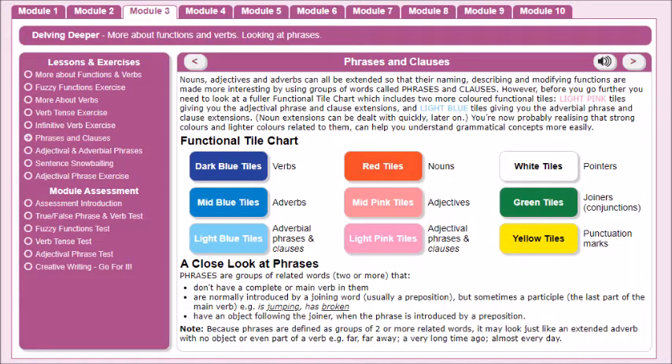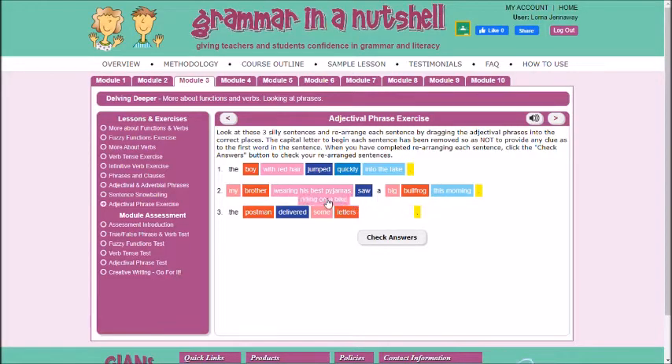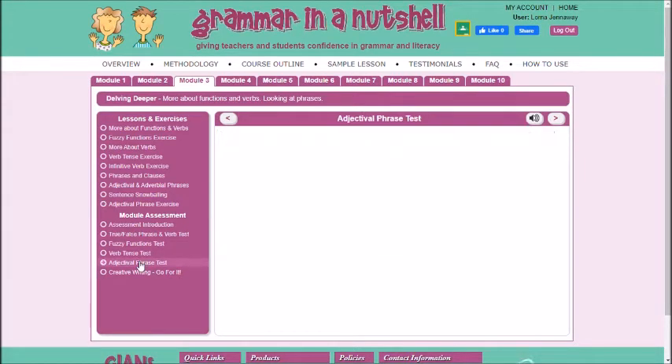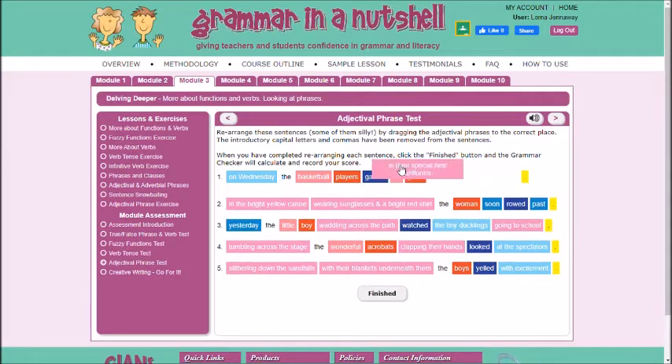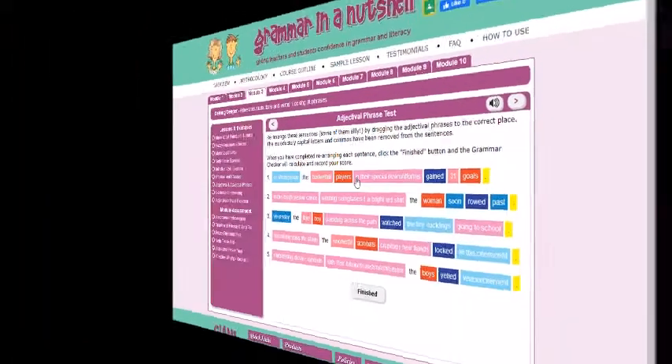Each module contains lessons with spoken and written text, exercises and assessments, making Grammar in a Nutshell the ideal tool for teachers and parents, plus migrants and international students who are studying English as a second language.